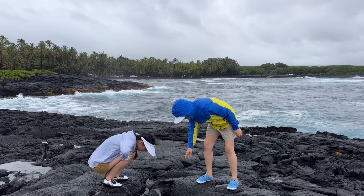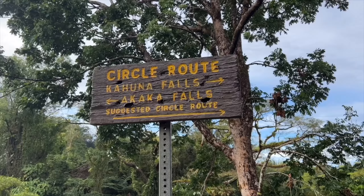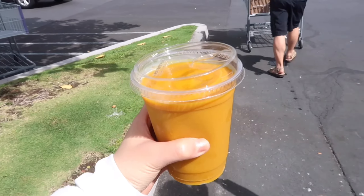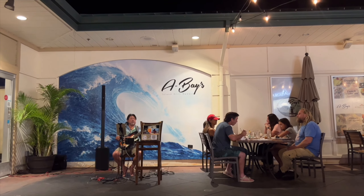Hi everyone, welcome back to another video. We're here in Hawaii for a surprise proposal — if you haven't seen that video, I'll link it over here. But today we're doing lots of nature, eating, and exploring. So come along — I can't wait to share it with you.